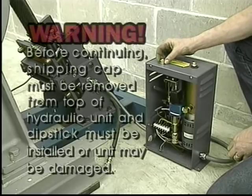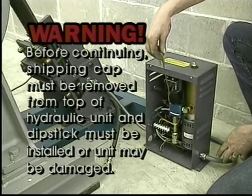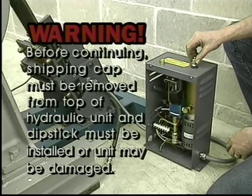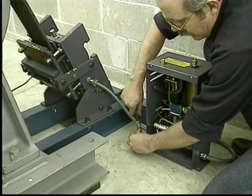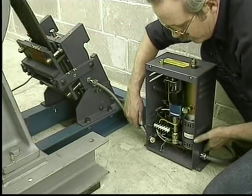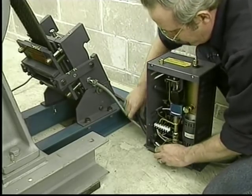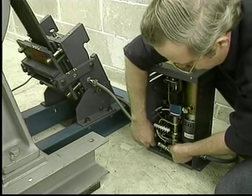The shipping cap must be removed from the top of the pumping unit and the dipstick installed, or the unit may be damaged. The dipstick is shipped strapped to the inside of the pumping unit. With the wiring complete and the dipstick breather cap now in place, we are ready to connect the hydraulic hose by pulling up the ring around the female fitting while pushing the male fitting up until the ring can push down, securing the quick-connect fitting.